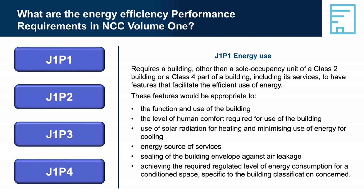Regulated energy consumption is the amount of energy consumed by a building's services minus the amount of renewable energy generated and used on-site. Regulated energy consumption is qualified in J1P1 with varying values based on the class of building, and the actual target energy use for conditioned spaces is quantified based on building class.